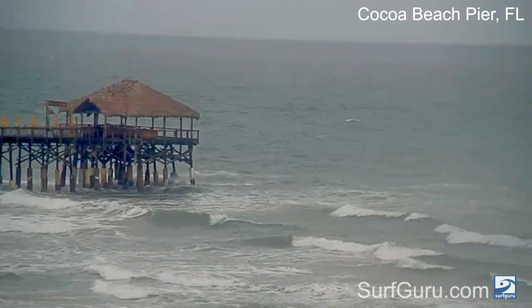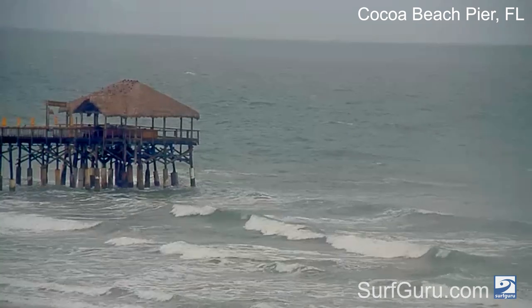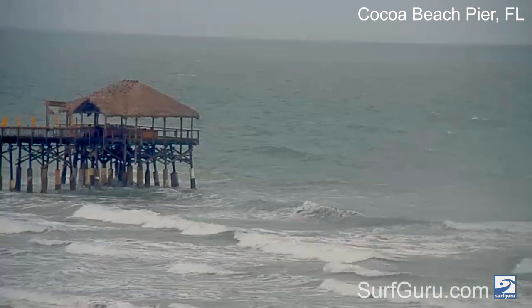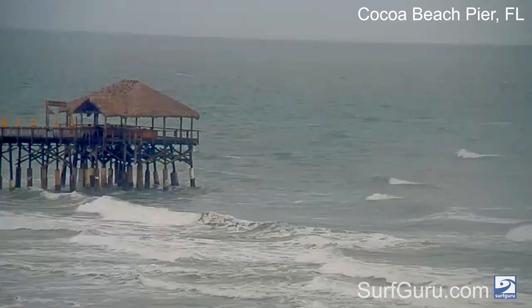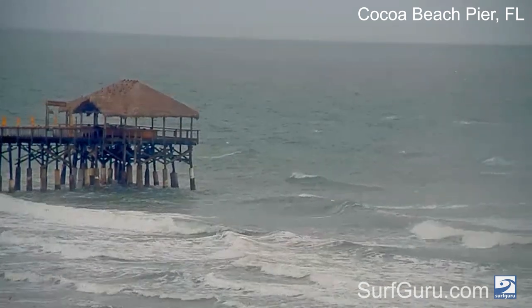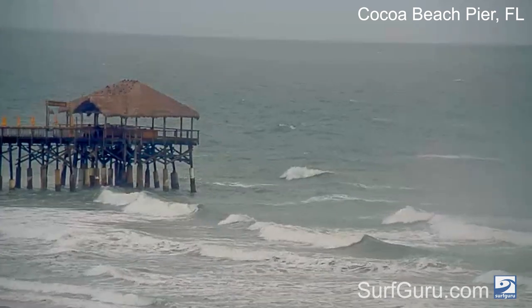Hey everybody, this is Brian from Surf Guru with your Phomball Friday and weekend surf report, brought to you by the Main Street Pub in downtown Melbourne. Today on Friday, strong south winds are kicking up some chunky wind swell — it's not really looking like anything's rideable out there today.